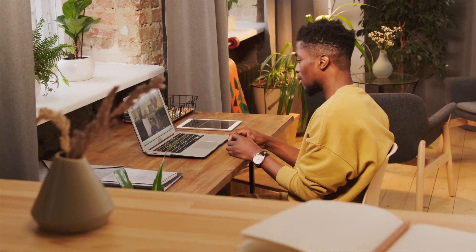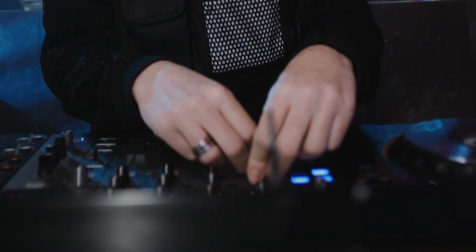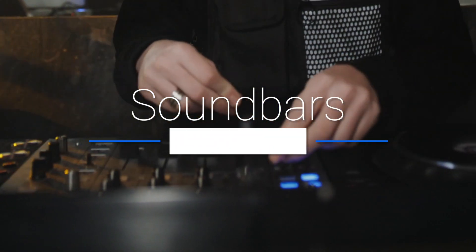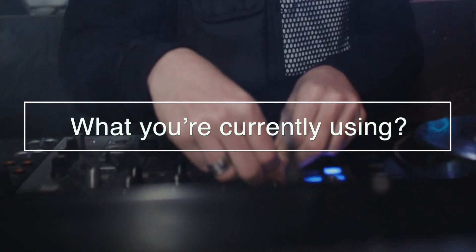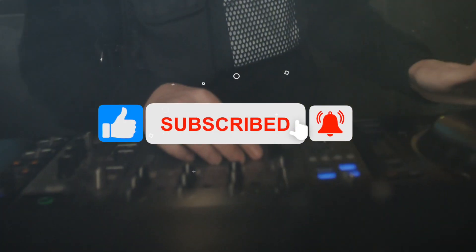Welcome to the Tech Thrill, where we review the best tech products. In this video, we will be going over the top 5 soundbars. But before we do, let us know in the comments below what you're currently using and if it's time for an upgrade. Be sure to hit the subscribe and notification icons to stay up to date with the latest product reviews.